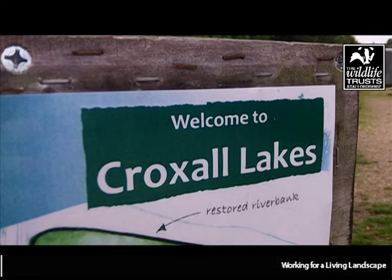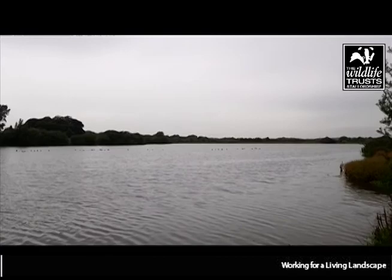Hello and welcome to this video about Tuckles Home Quarry. So why are we starting the video here at Croxsall Lakes Nature Reserve, a reserve that we've had some association with now for over 20 years at the Wildlife Trust? Well, it started off as a quarry, a bit like Tuckles Home.